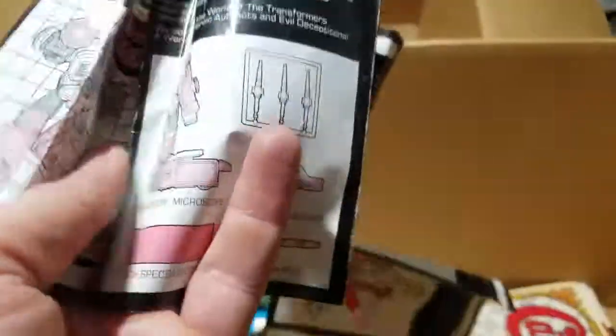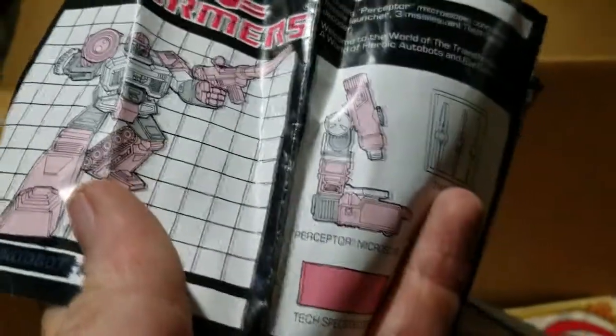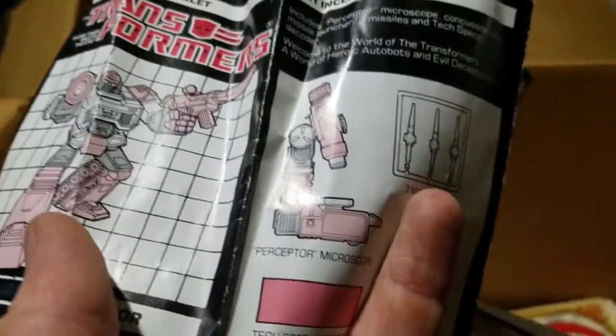Who is this? This is definitely one of the G1 Heroic Autobots - Perceptor! Perceptor, this is awesome!